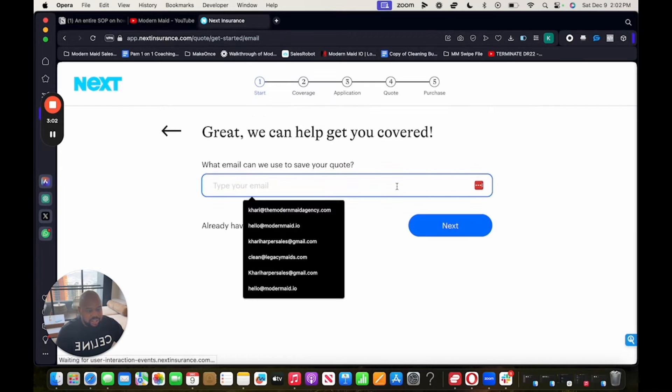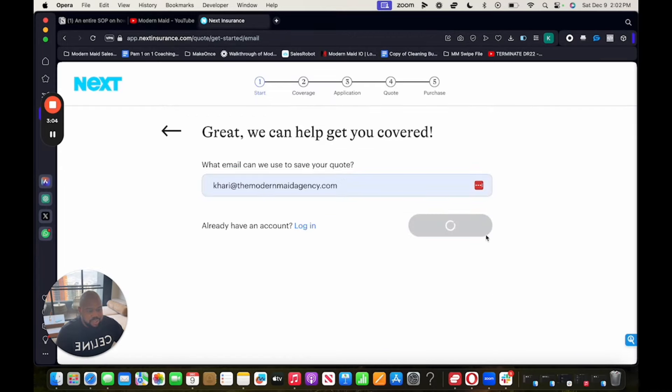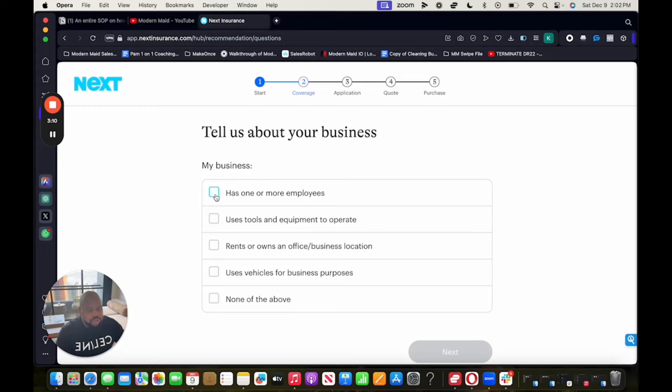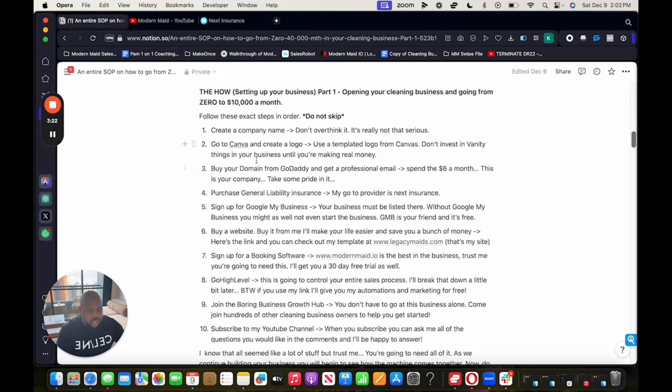Make sure you use the minimum for everything — 'has one or more employees' — so everything is as low as possible. I'm not going to fill out the whole application for time's sake, but you'll be able to fill it out and you'll be fine. Next, sign up for Google My Business. Go to Google My Business, type that into your search bar, click 'Get business profile listed,' and sign your business up.